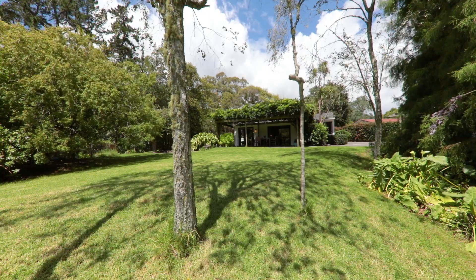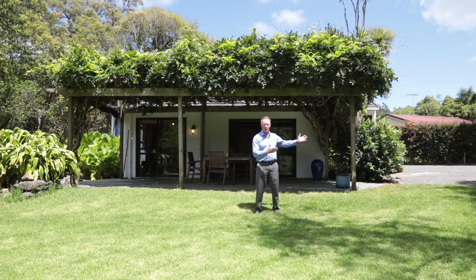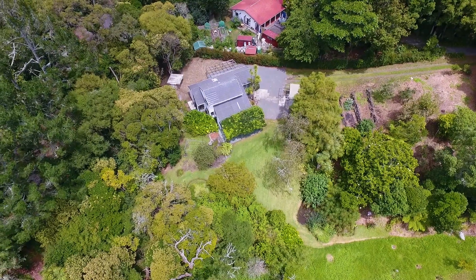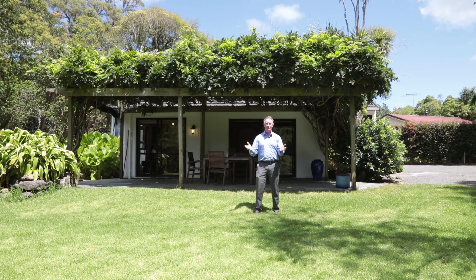There's so much room for the children to play outside here. There's a Skyline garage, studio, workshop — whatever you want to call it. It's got power in there as well. And at the back of the house there's parking for cars, caravans, trailers. You name it, you bring it, you can fit it in.